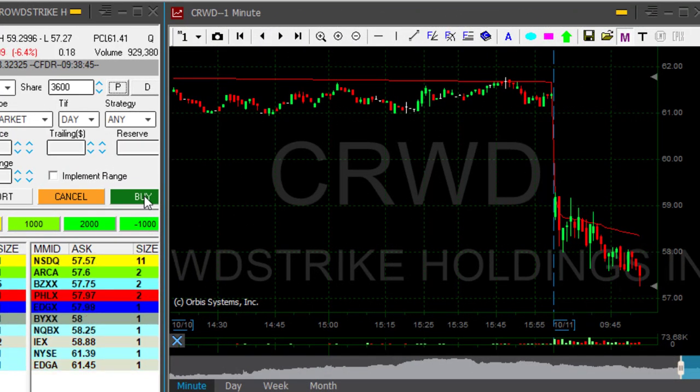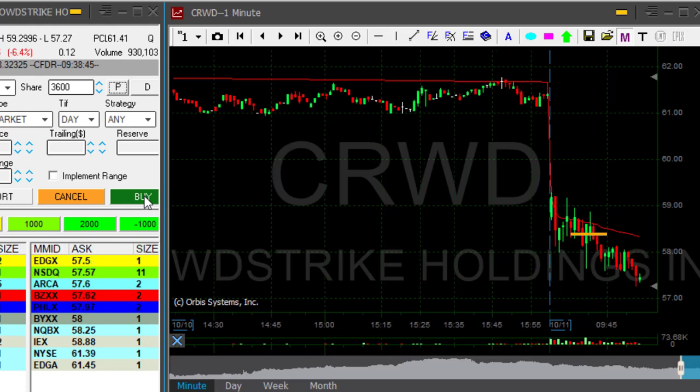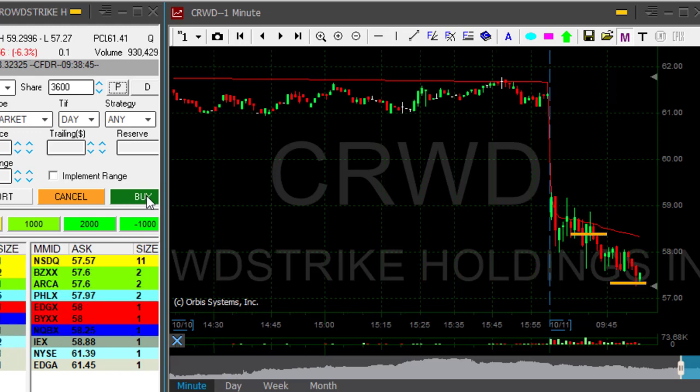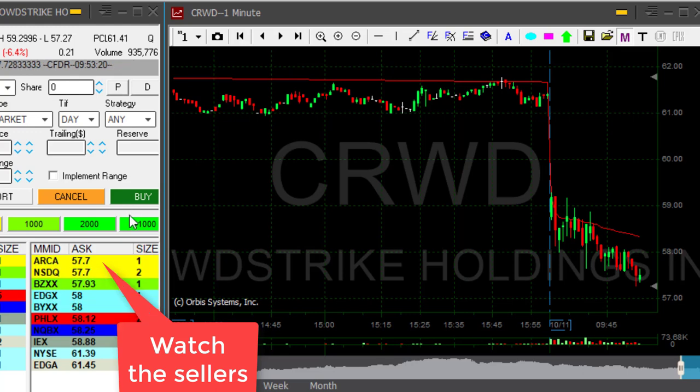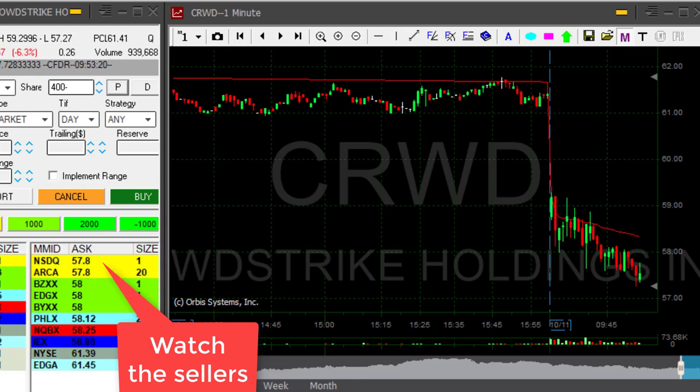CRWD — beautiful trade — just moved to a new low. Shorted this one at 58.32, now it's almost one point. Any sign of pullback, watch the seller side. Right now it's 56. If they're going to jump up a bit, I'm going to click the button — 70 now. Any sign of a pullback, you need to watch the seller side, and I clicked the button. That was a beautiful trade.